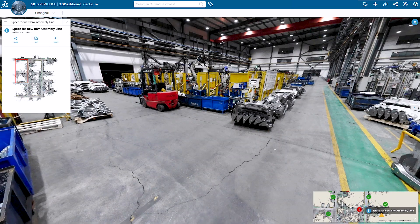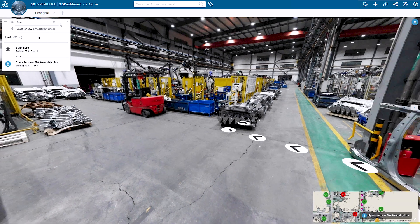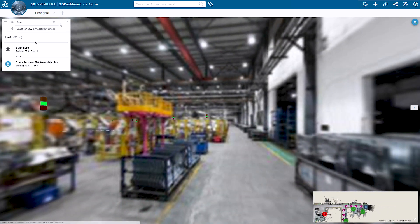With Navis Indoor Viewer, layout planners can inspect the proposed space for the assembly line in the recipient factory. In addition, they can create a 3D route to the location from anywhere in the building.